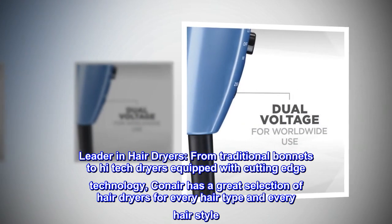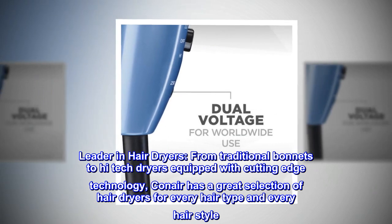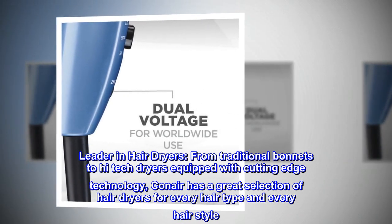Leader in Hair Dryers. From traditional bonnets to high-tech dryers equipped with cutting-edge technology, Conair has a great selection of hair dryers for every hair type and every hairstyle.